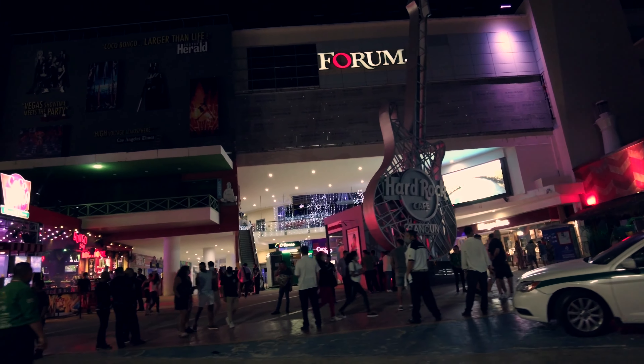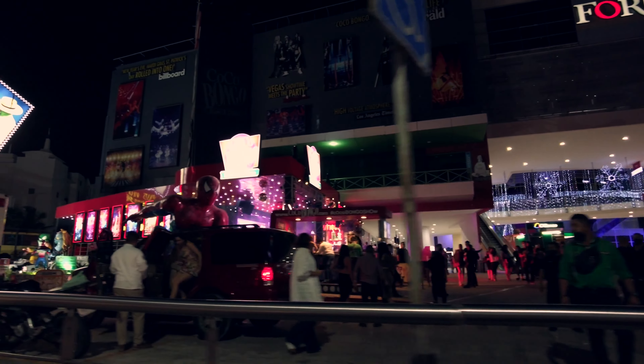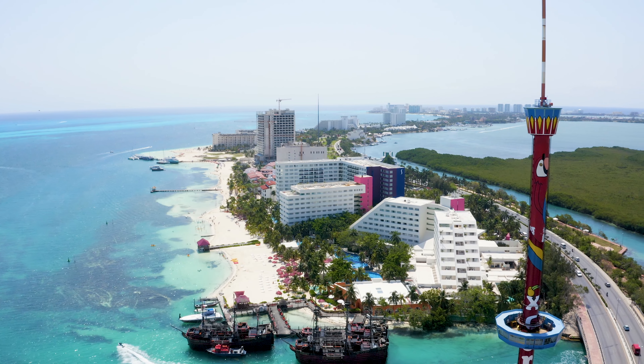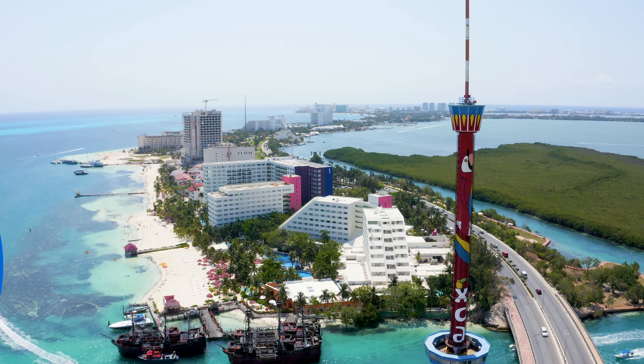The main tourist spots along Kukulcan Boulevard are the popular all-inclusive hotels, restaurants, luxury stores, archaeological sites, and amusement parks. Don't forget to climb Cancun's scenic tower to see the spectacular city and sea views.